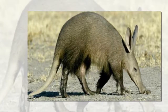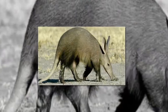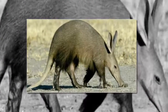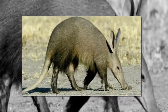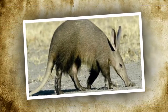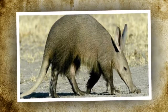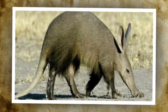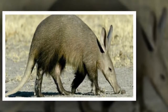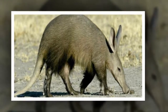Where do aardvarks live? Aardvarks are found in a wide variety of habitats in sub-Saharan Africa, which is the part of Africa below the Saharan Desert. They favor areas with ample supplies of ants and termites such as savannahs, grasslands, woodlands and bushland, but tend to avoid rocky or swamp areas as they are less suited to digging. Aardvarks are nocturnal, sleeping in underground burrows during the day and coming out at night to feed.